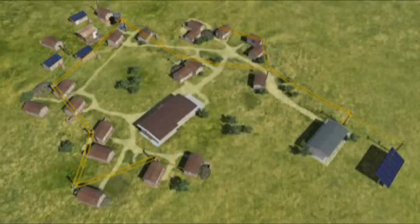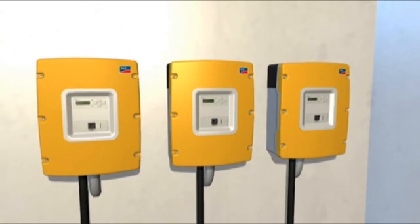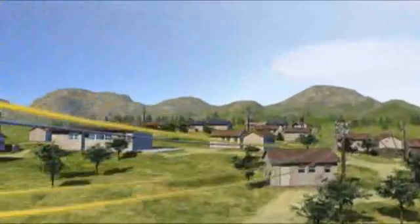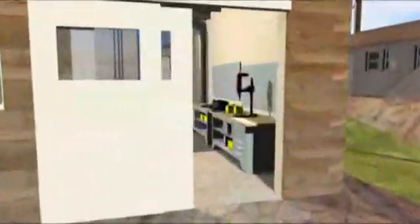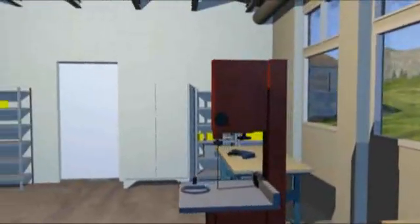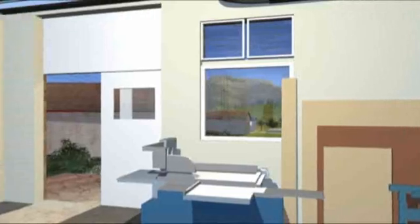With additional Sunny Island battery converters operating in parallel, the network can be expanded from single phase to three phase should energy consumption increase or if more powerful consumers such as machinery have to be supplied. The idea behind energy supply in remote regions is help for self-help, to enable such areas to set up their own supply structures including adequately equipped workshops.